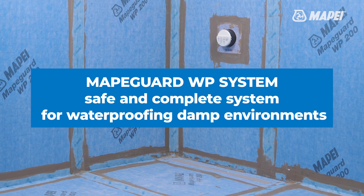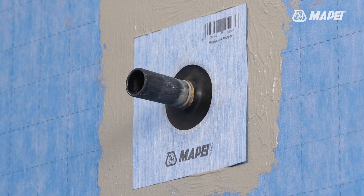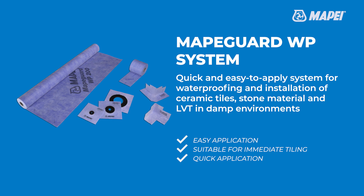MAPIGARD WP system — the safe and complete system with everything you need for waterproofing showers and applying ceramic tiles, stone and LVT. MAPIGARD WP system is quick and easy to install and provides a waterproof barrier in damp environments.